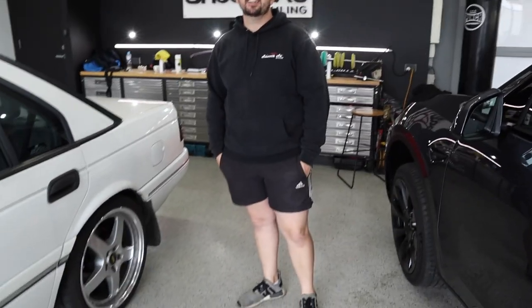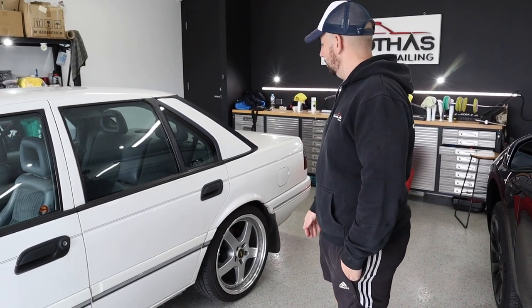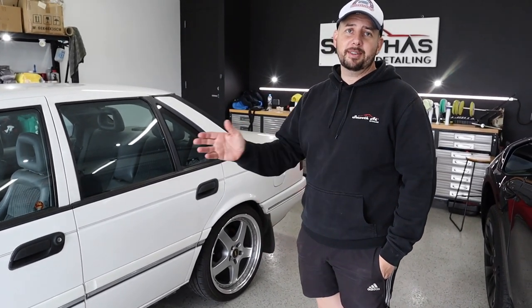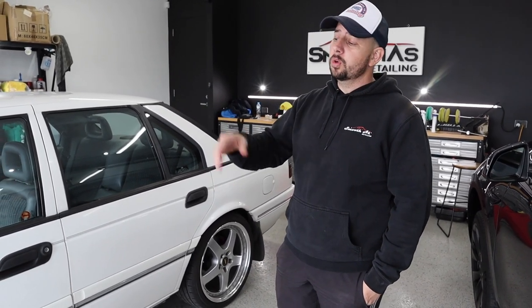It's been a hot minute, it's been a while, another video, been busy. So we've got an EB Falcon Fairmont Gear, original paint, we've done all the measurements and it all checks out. We're going to do a full revamp, restoration, whatever you want to call it — some people get funny when you say restoration.